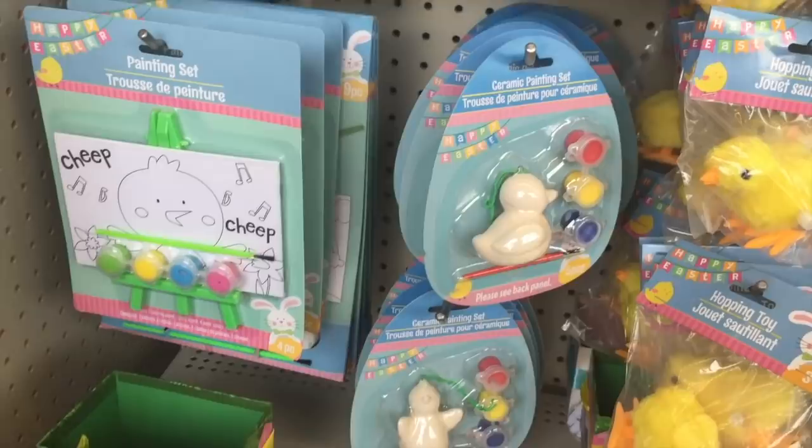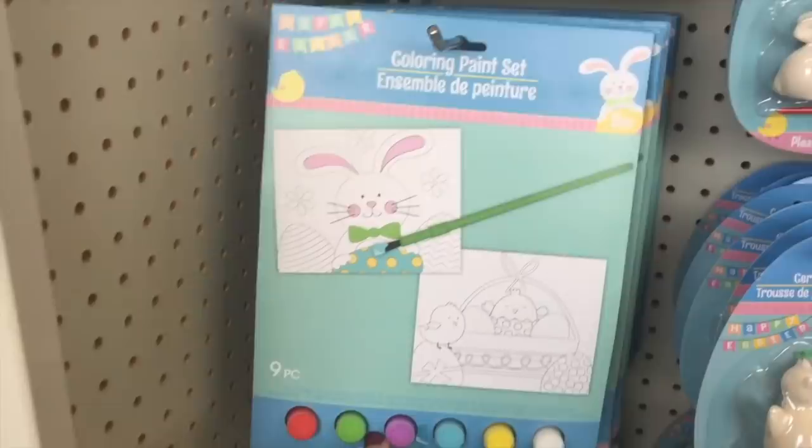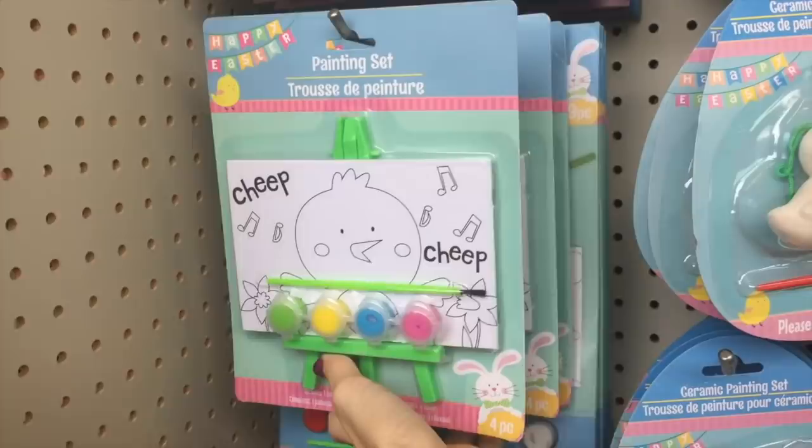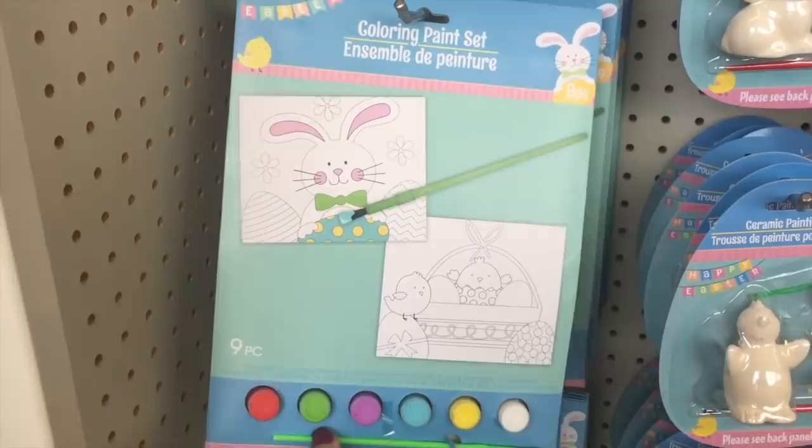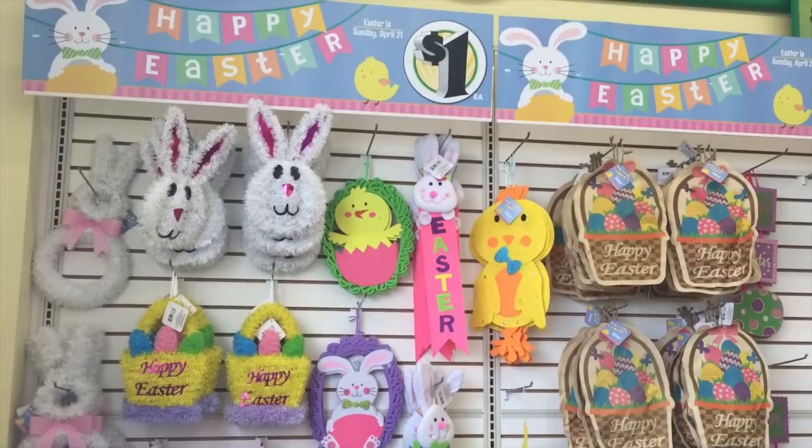And then these as well — it's a dollar tree, who am I kidding? Pretty fancy though — look at that with the bunny. How many different pages do you get? Just two? Two pages and a whole paint set. Oh, I see unicorns as well — awesome!